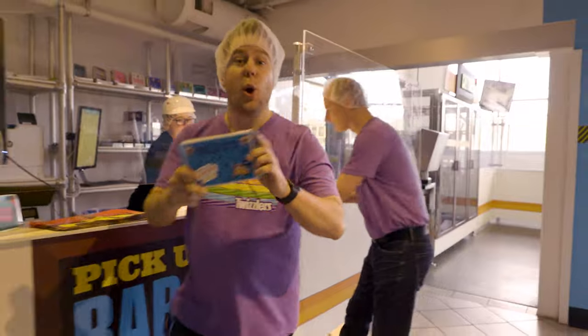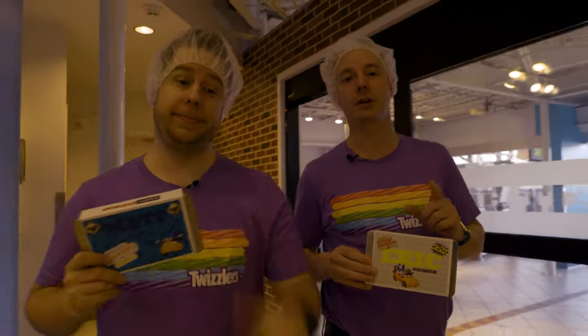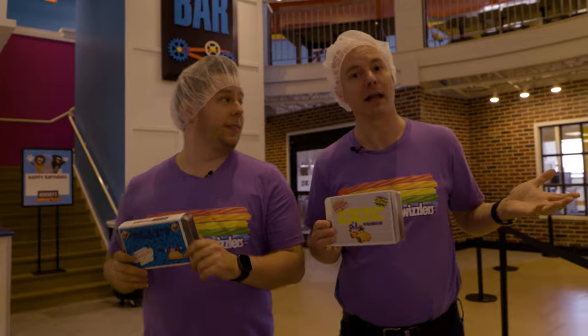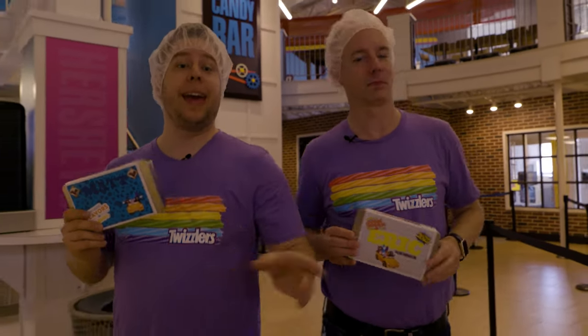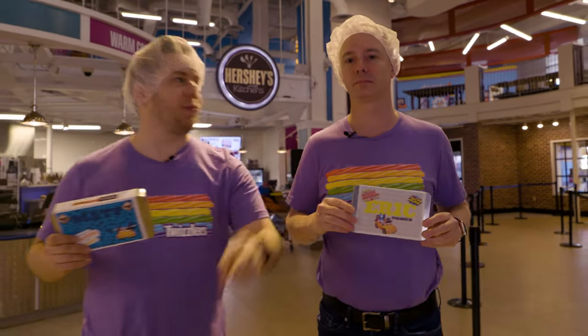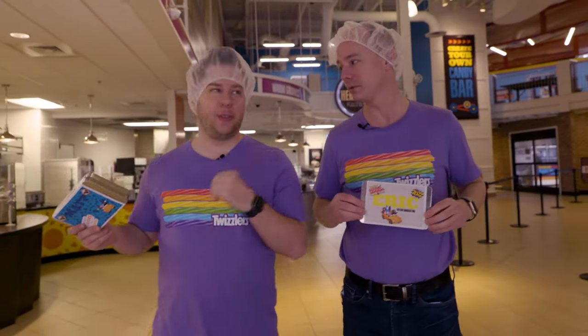Thank you so much! We just finished our Crank Your Own Candy Bars here at Hershey's Chocolate World, one of our four attractions. If you plan a visit and want to do some of our attractions, we highly recommend that you buy your tickets online in advance — our attractions do have a tendency to sell out. Getting your tickets in advance guarantees you'll get to do Create Your Own Candy Bar, Hershey's Unwrapped, The Trolley, and of course the 4D movie.